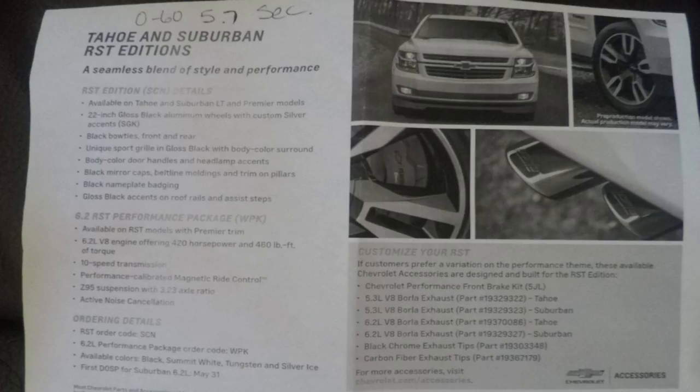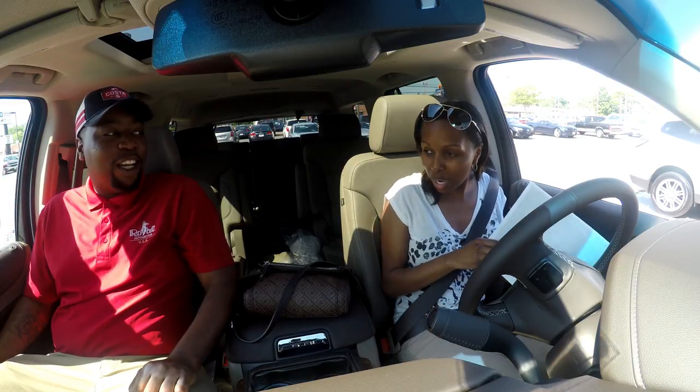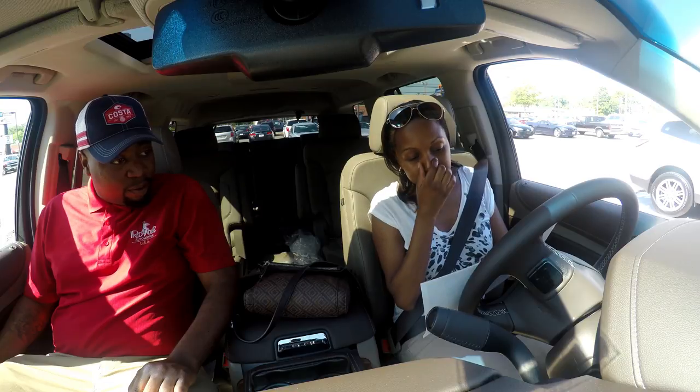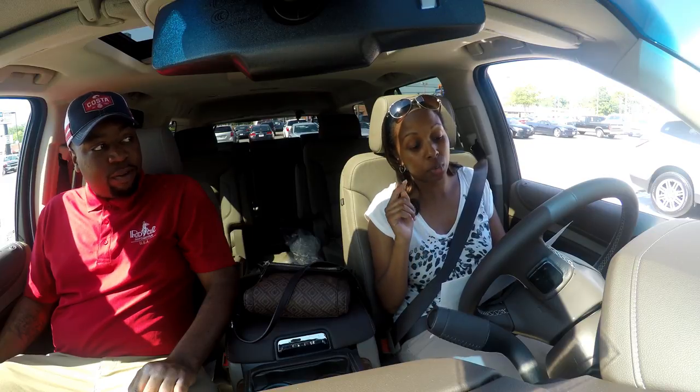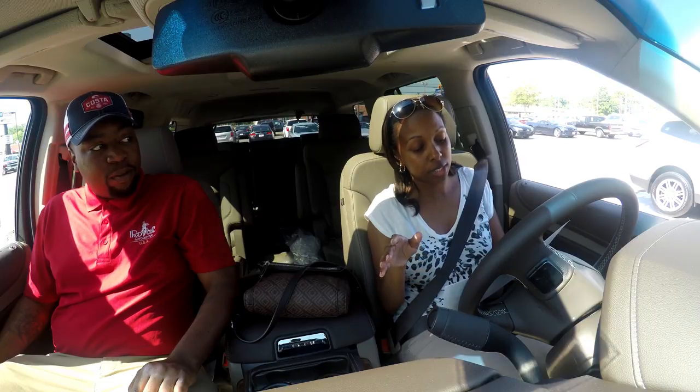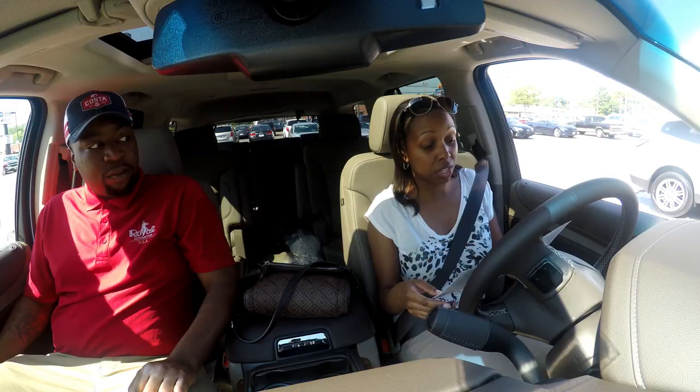Hold up — it comes with a Borla exhaust? This is the RST package — basically like a sport package. I have a Borla exhaust and I was like, man, finally it just comes on the vehicle. So just to recap — the engine specs: it's a 6.2 liter V8 engine, 420 horsepower and 460 pound-feet of torque. This is a 10-speed automatic and it has the Z95 suspension with a 3.23 axle ratio. It also has active noise cancellation and magnetic ride control — all that fancy stuff for RST models with premier trim.